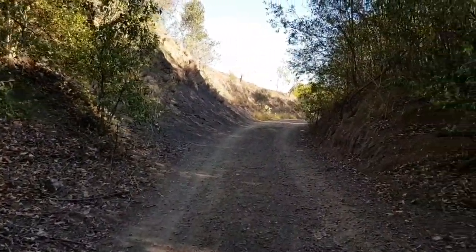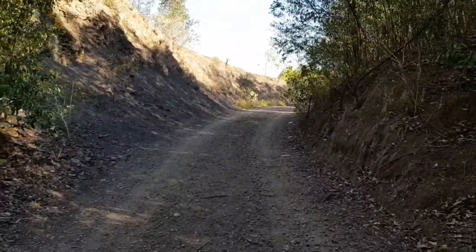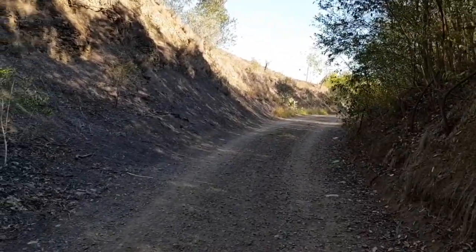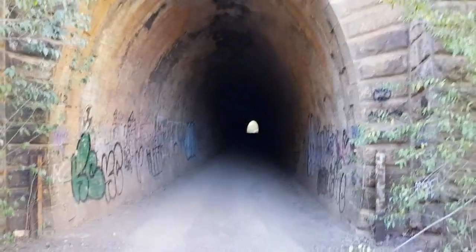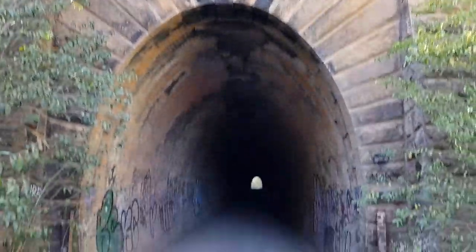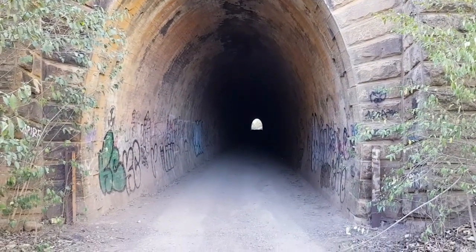We're out of the tunnel now. You could continue walking but that is a dead-end road up ahead, so the only way out is back the way we came. I'll do that and meet you guys at the end of the tunnel.